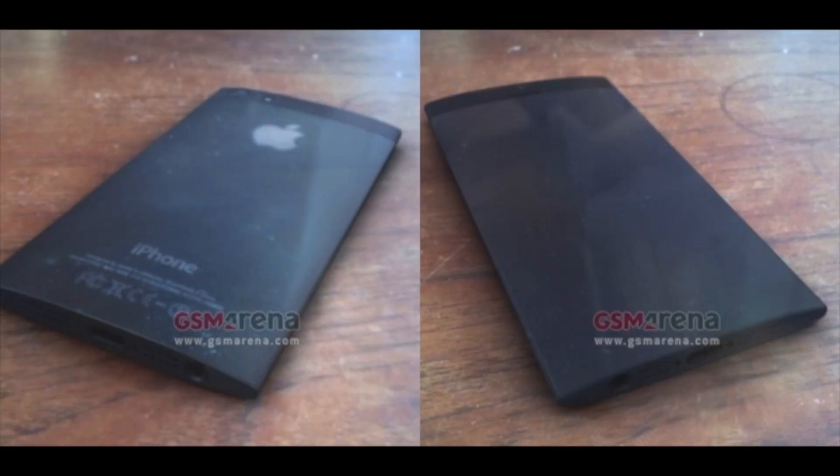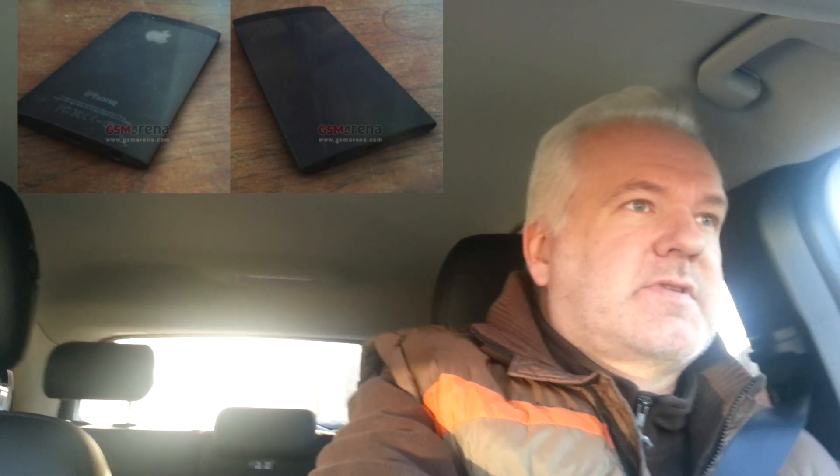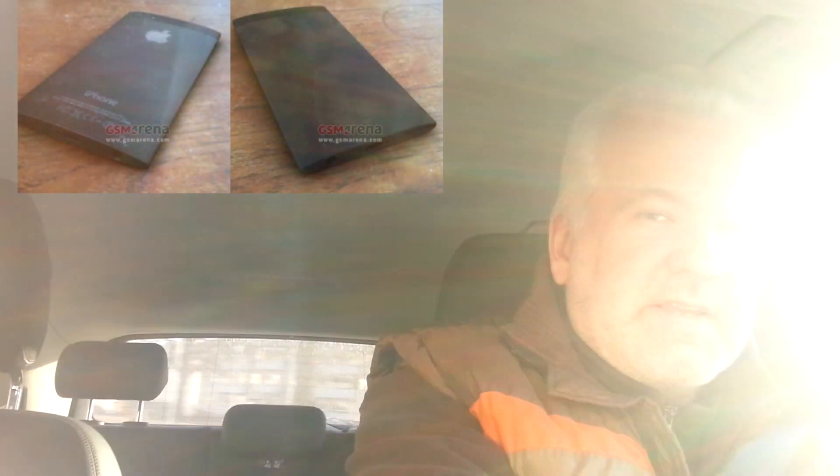The image shows a very curved iPhone, so the screen continues on the sides of the phone, and on the sides the phone gets thinner. Also in the image, the iPhone doesn't have a home button anymore. And as I said, this should be a prototype if the leak is true.